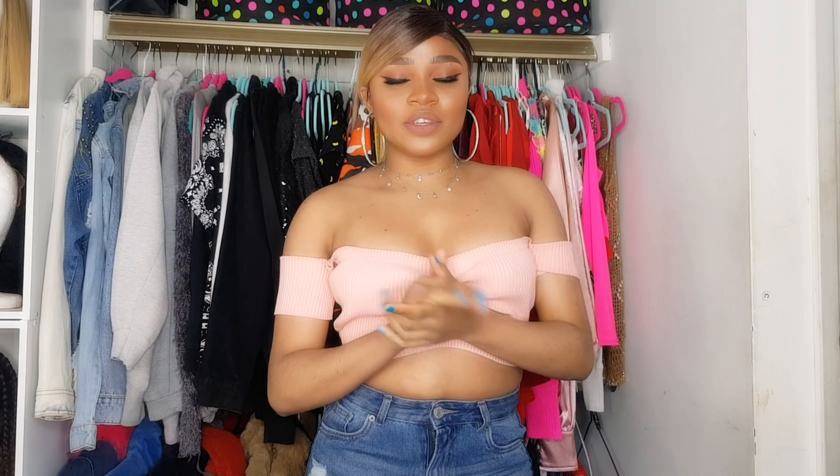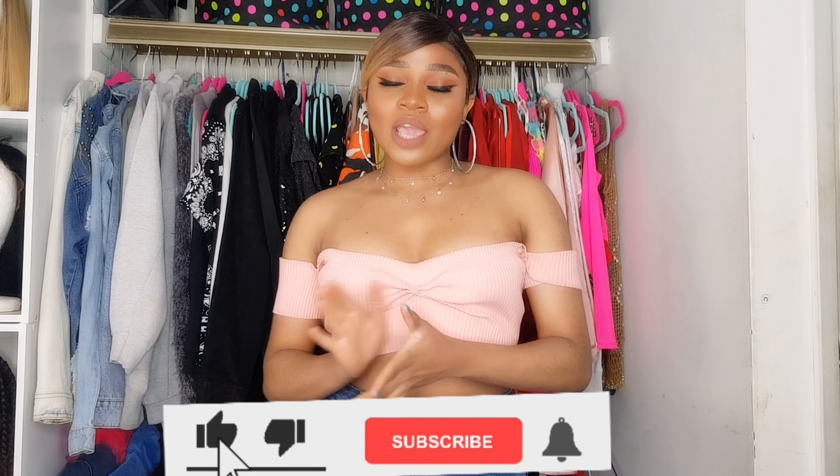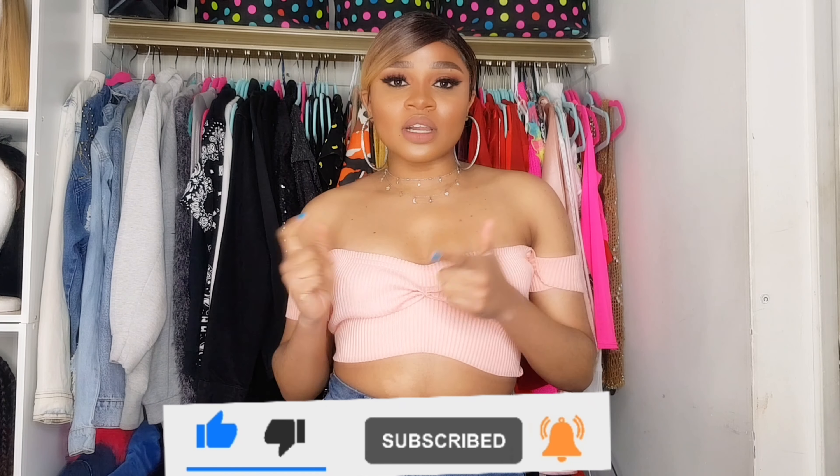Hey guys, welcome to my channel! If this is your first time here, my name is Veronica and I do beauty, fashion, and lifestyle videos. As you can tell by the title, today's video I'm gonna be doing a part two of trying on everything in my closet, but this time I'm gonna be trying on all my tops. Please don't forget to subscribe, like this video, and click the notification bell!